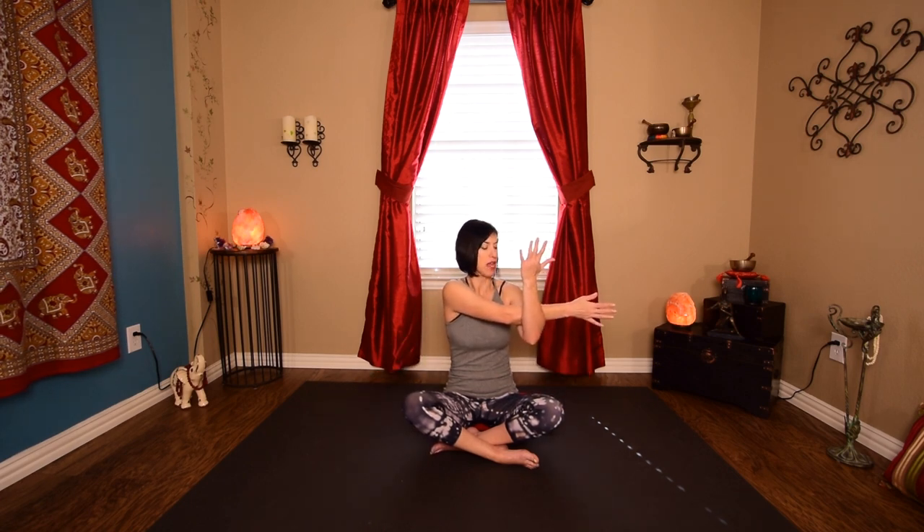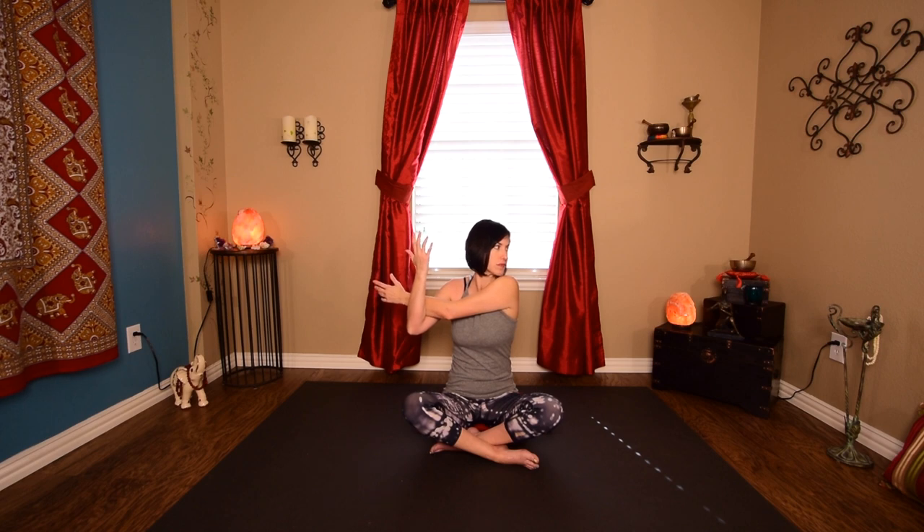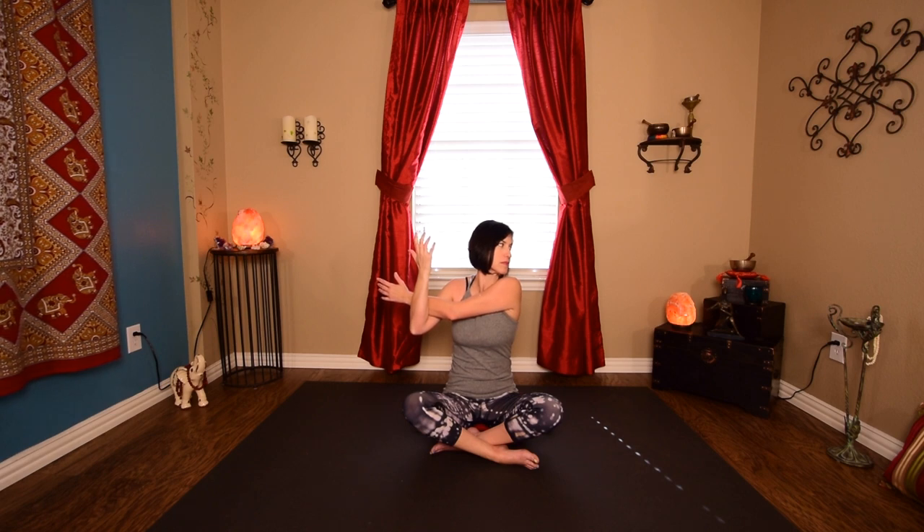Bring the chin back up to center. Take that right arm across — you're going to hook your left elbow or left forearm underneath the right. Pull that shoulder away and then turn and look over the opposite shoulder, so you're looking over your right. Stretch out with the fingertips. This is great for stretching the back side of the shoulders and getting a little neck stretch. Then release back to center and switch sides. Release back to center.